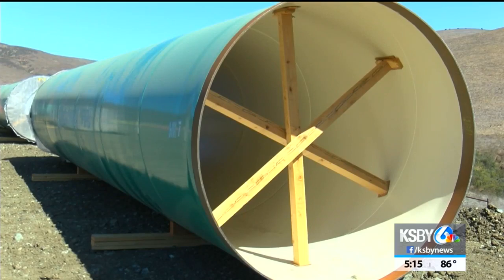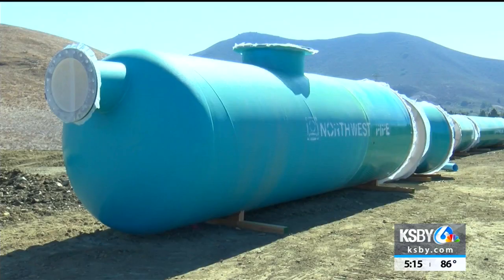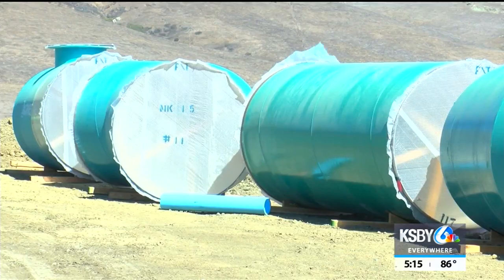The city says the infrastructure is needed to meet state and federal requirements of being inland away from coastal hazards. The state issued a time schedule order several years ago that requires the city to build a modern facility that can meet Water Quality Control Act requirements. The city adds it will also prepare the area for future droughts instead of relying on imported water from the Delta.